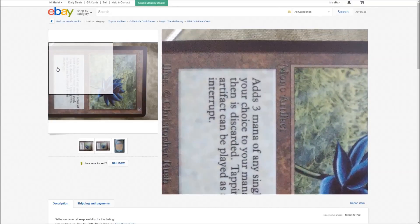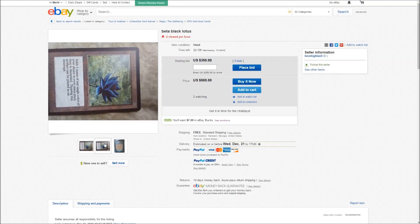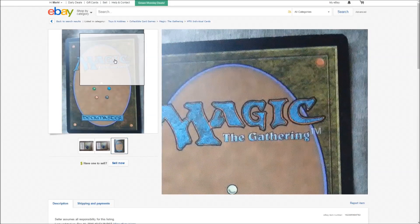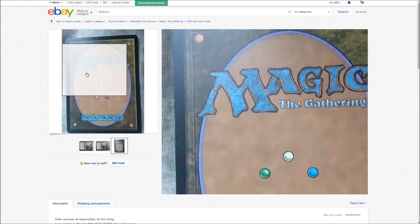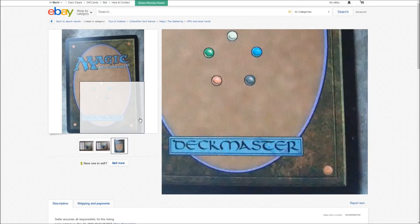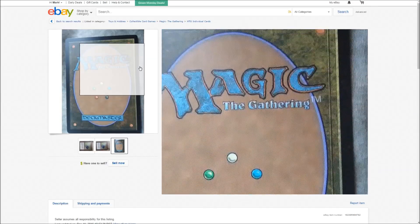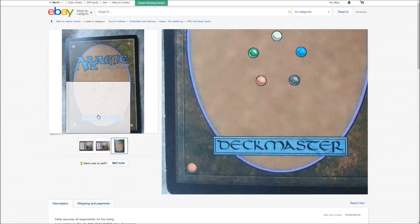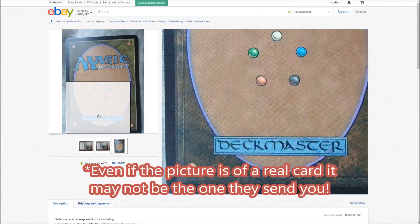Right off the bat it looks a little off-colored, and as you can see there are little nicks and damage. I would guess that he just added these recently — they don't look like true aged wear on a beta card. So those are both red flags right away.